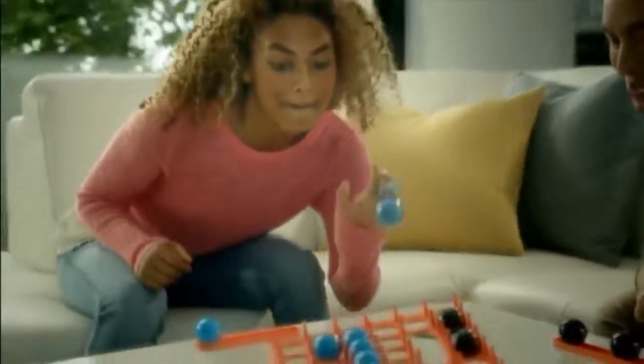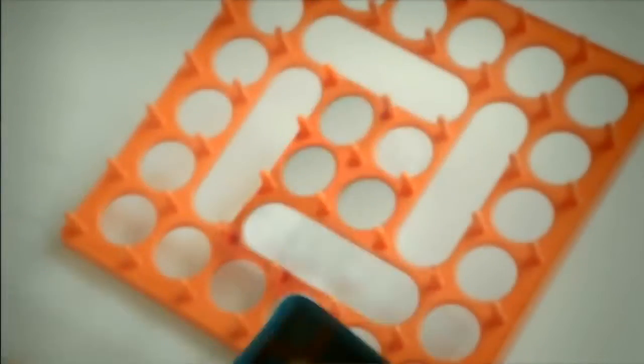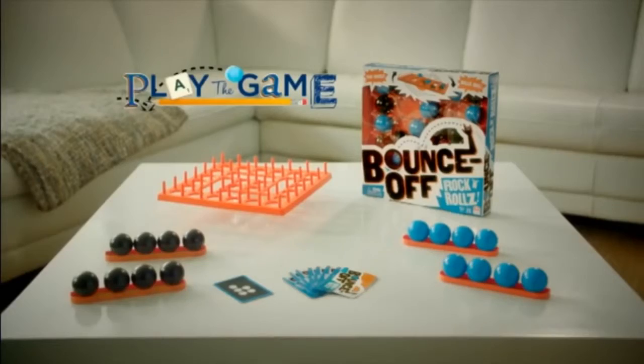Bad bounce. Good bounce. It's Bounce Off Rock and Rolls. Bounce your ball into a tray that literally rocks. Just match the game card. One more bounce and you win. New Bounce Off Rock and Rolls game — play with all the family this Christmas.